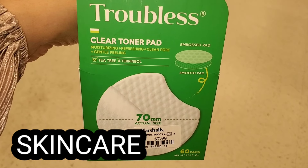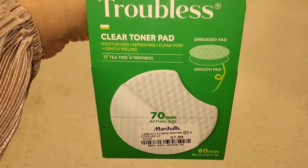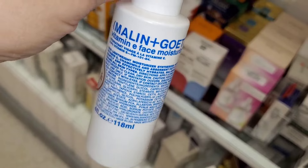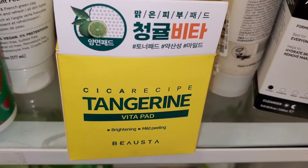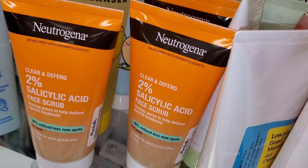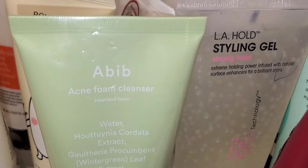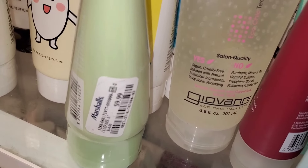For new skincare, they had this Troubles Clear Toner Pad from a Korean brand — you get 60 pads for $7.99. They also had this Vitamin E Face Lotion for $25, and these Toning Pads from another Korean brand for $7.99. Also these 2% Salicylic Acid Face Scrub from Neutrogena going for $5 each, and Abib Acne Foam Cleanser new there for $9.99.